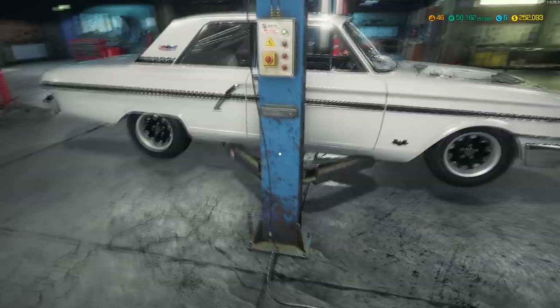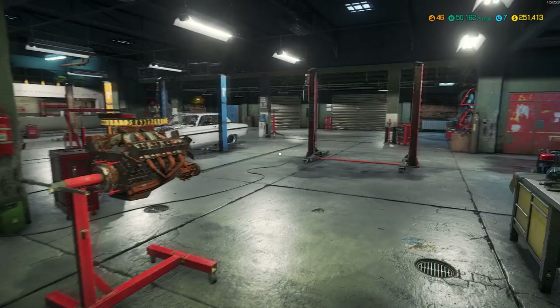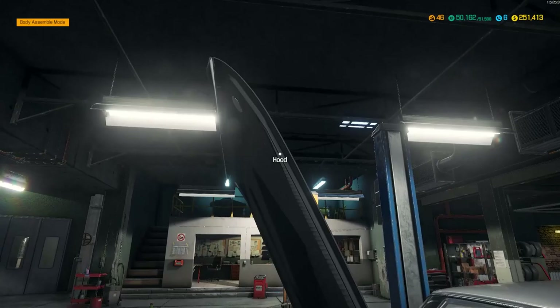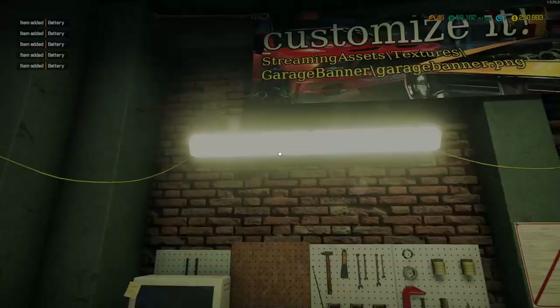God almighty, it's already been an hour long. Let's go ahead and finish it out - let me go ahead and get the hood for the car. All right, so I got the hood. Let's check that out - assemble mode, put a hood on her. It needs to be painted. Do you really have to be painted? Leave it carbon fiber look, right? Do we have a battery in this car? There is no battery in this car, so we need to buy a battery.